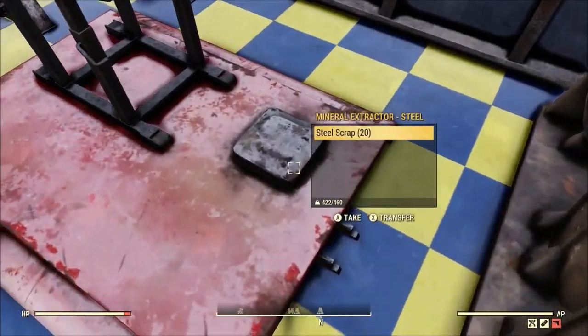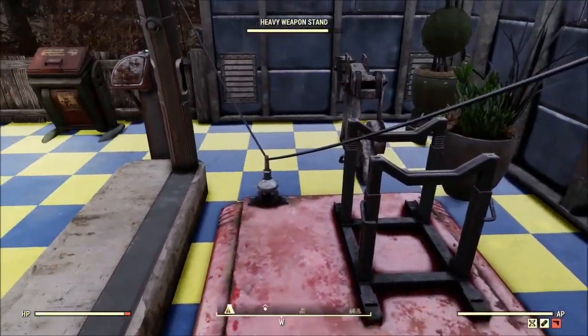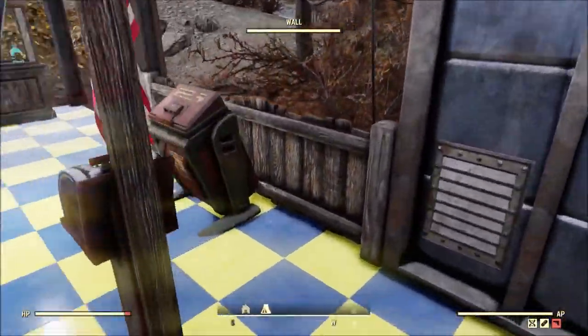Of course he's got a bunch of bobbleheads on display, and he's using the foundation trick to protect his extractor — solid strategy.